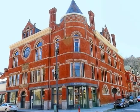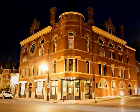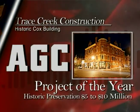Without reservation, I can say I have never worked with a more professional or hard-working group of individuals, and it was an honor and a privilege to work with them. For historic preservation and the project of the year, congratulations to Trace Creek Construction!